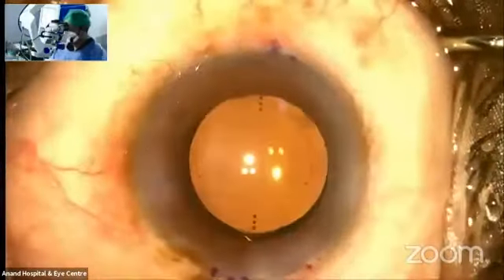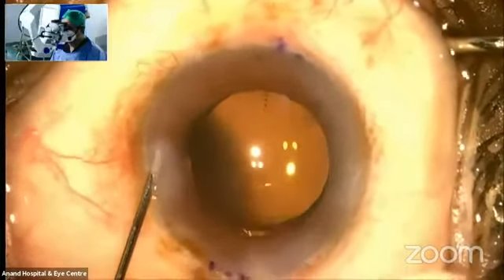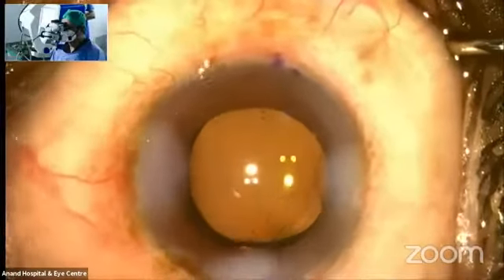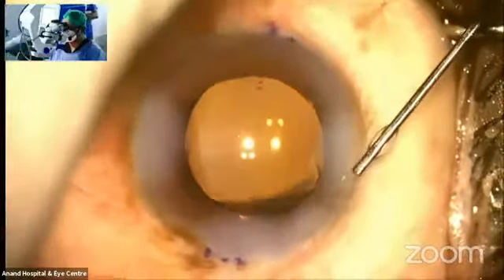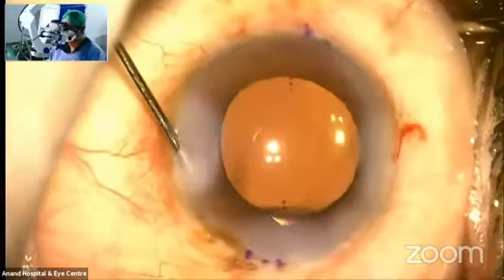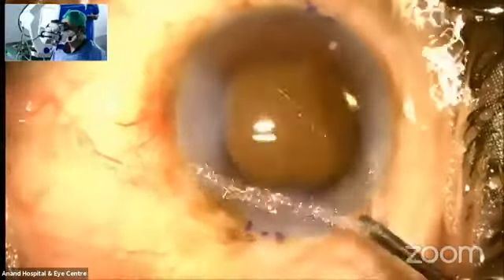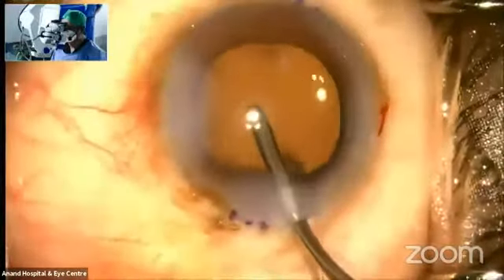Another advantage of this lens is active oxygen treatment on the surface. The posterior surface is treated with active oxygen radicals — the basic concept is that the polymers and monomers have a strong binding with the posterior capsule, which prevents lens epithelial cell migration and thereby prevents PCO formation. Fourth, they have a 360-degree square edge, which again prevents PCO formation.